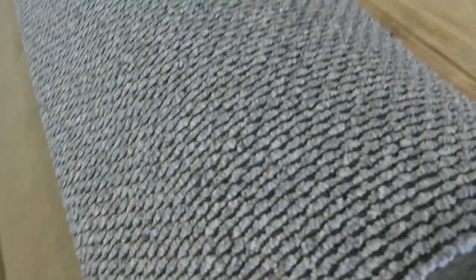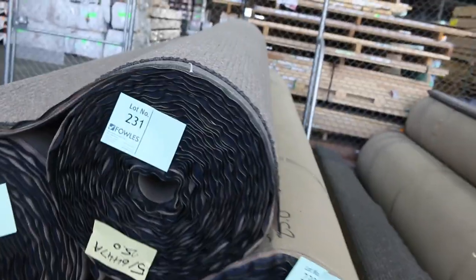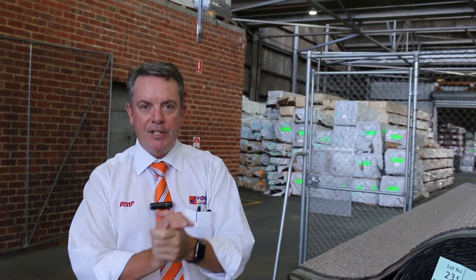And then onto our SDN loop piles. Good quantities still of this, but it is starting to run out a little bit. We've got the nice brown colours — plenty of those to pick from — and the greys and charcoals. Various roll sizes, slightly different colour ranges throughout them all. This normally retails around about $130 to $140 a metre, but we'll be clearing that out starting from $40 a broad metre. Some really nice quality SDN first grade carpet.